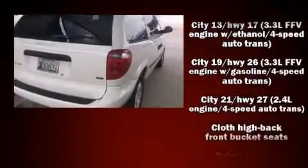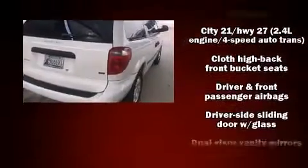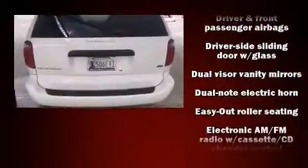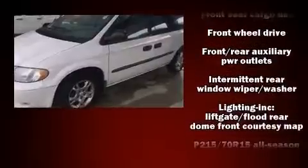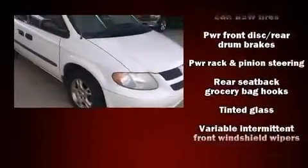Dodge infused the interior with top-shelf amenities such as variably intermittent wipers, air conditioning, and more. Storage solutions are integrated throughout the interior, demonstrating thoughtful attention to detail.